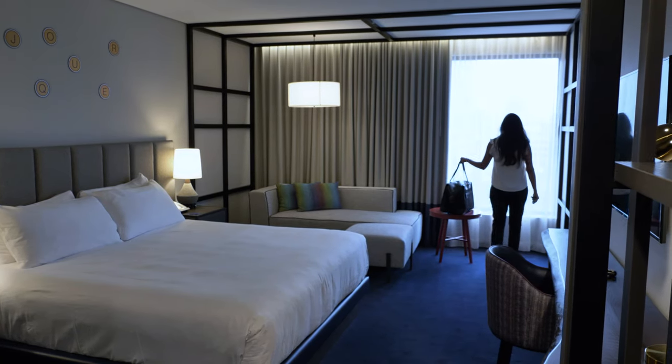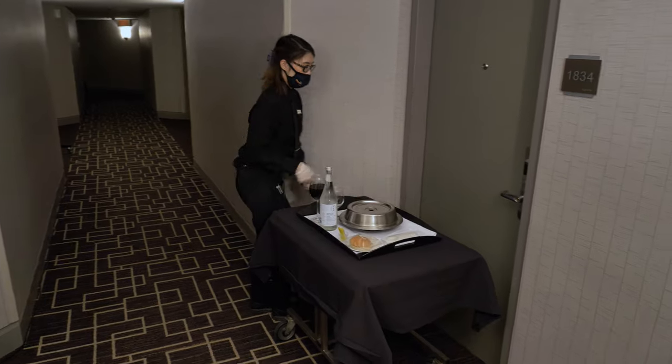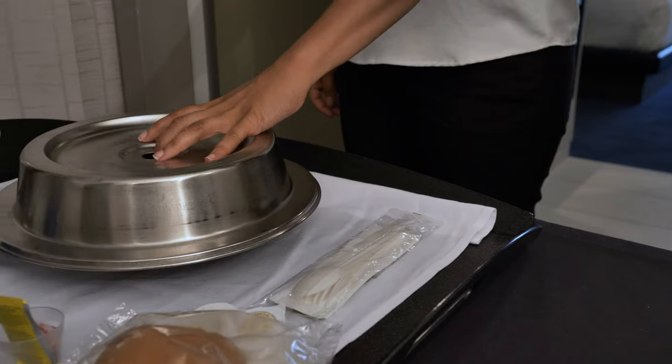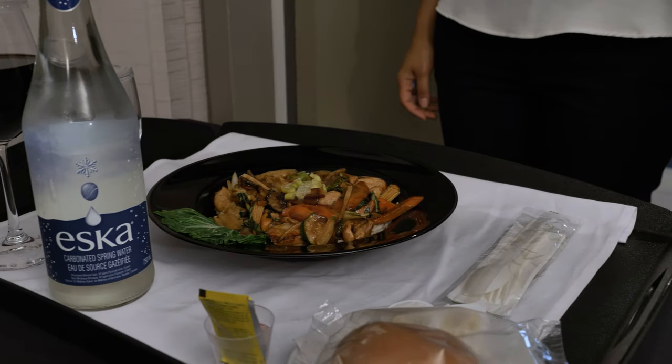All that is left is for you to enjoy your stay. During your stay, dine in comfortably with our room service offers. All deliveries are contactless and include hygienically individual packed cutlery.